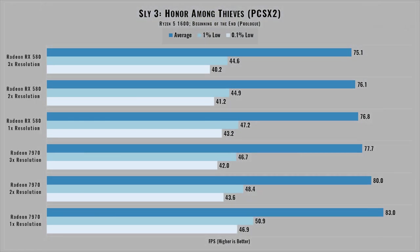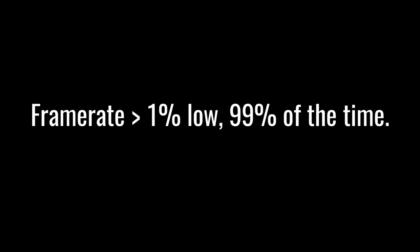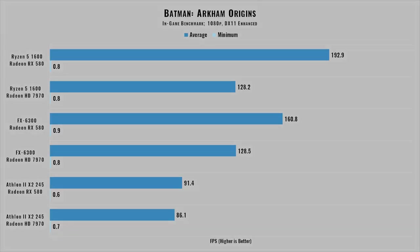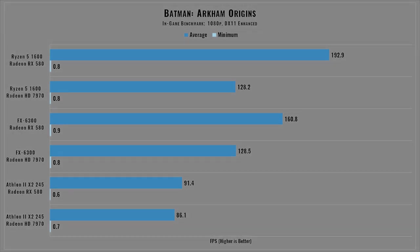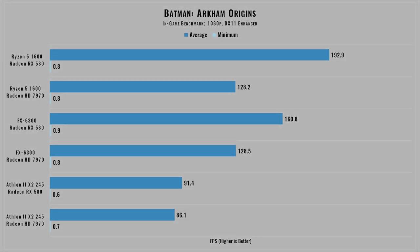Now's a good time to address the 1% lows and 0.1% lows you've probably noticed. Essentially, 1% lows represent the value that the frame rate will be greater than 99% of the time, helping account for and eliminate potential outliers such as stutters, hitches, or freezes. I've linked some reading below if you want to know more. The lack of this metric can actually be seen with my Batman Arkham Origins results — those minimum frame rates are meaningless, but measuring 1% lows would have painted a more representative picture.